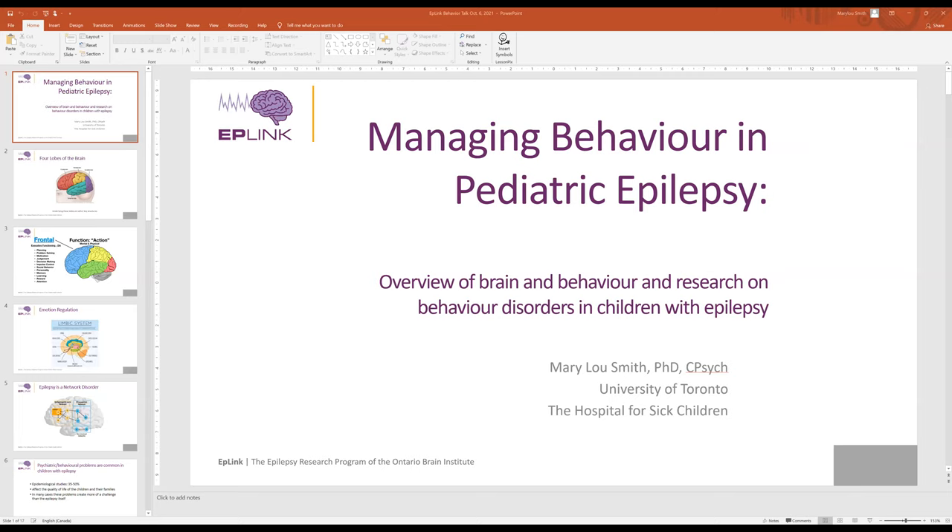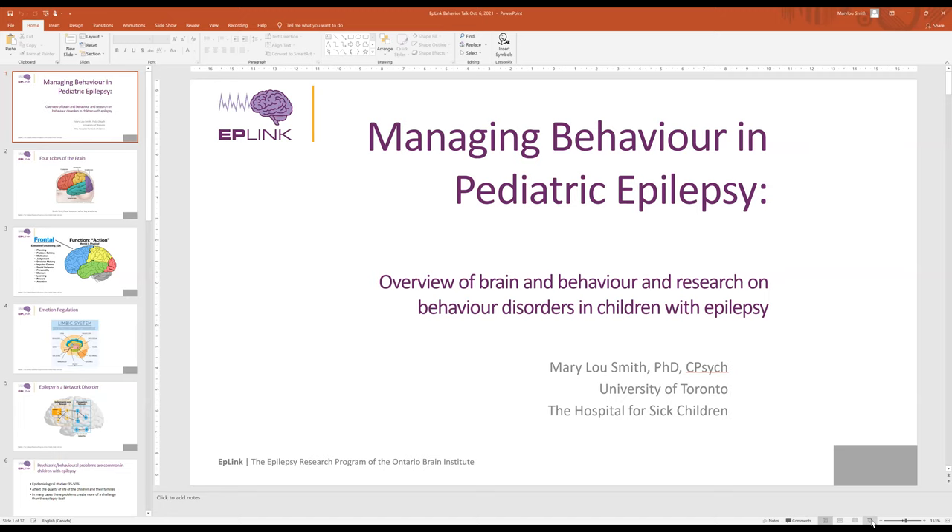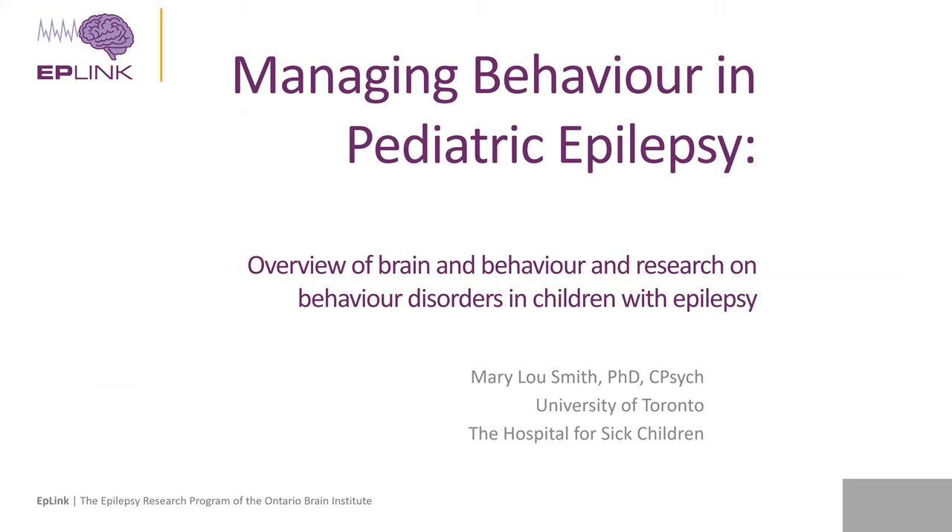Thank you, Mac. Hi everyone, good afternoon, and thanks for joining us. I've been asked to start off by talking a little bit about the brain and how it relates to behavior, and to present some research on behavior disorders in children with epilepsy. This diagram shows the four lobes of the brain — the frontal lobe, the parietal lobe, the occipital lobe, and the temporal lobe.